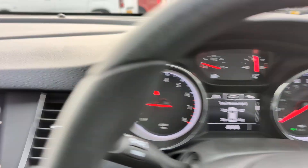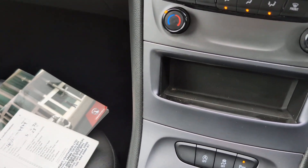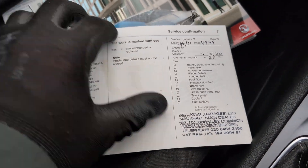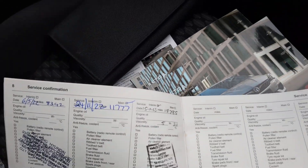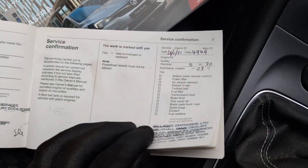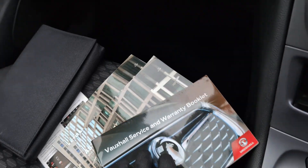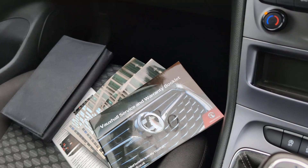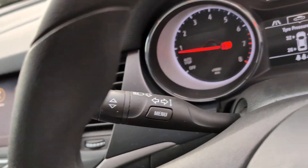Let's have a look at the history — we've got stamps here from 2021, 2022, and 2023, so a full service history which is great to see. Let's have a look under the bonnet.